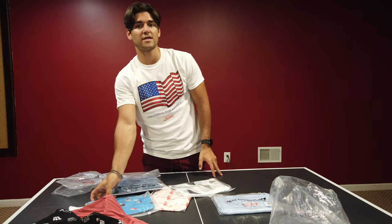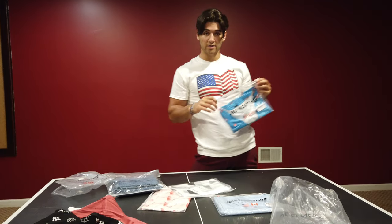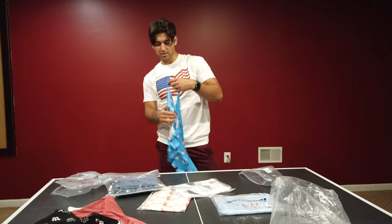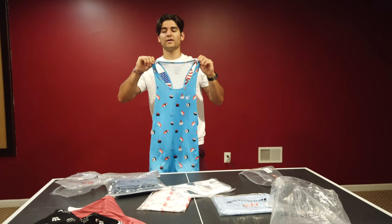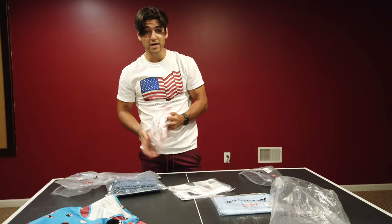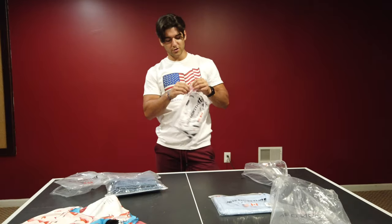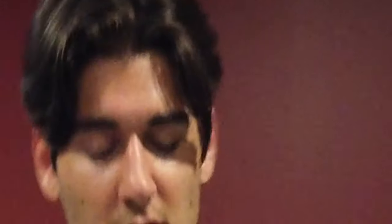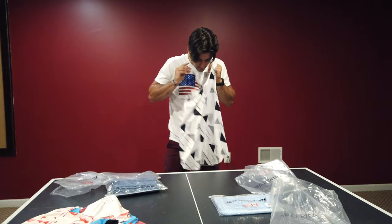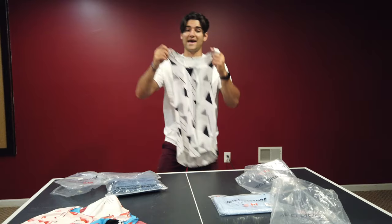Next up we have the Graphic Stringers, and these are my favorite product from Jed North. I got three of them. First is the Sushi Graphic Stringer — these fit me extremely nicely, so I really like them. Next up we have the Flamingos. You can't go wrong with these designs; I love them because they're very creative and very fun. And then the third Graphic Stringer is more of an abstract black and gray and white design that I thought was really aesthetic and would show off the cuts in your physique really well — plus my tan, because I am tan.